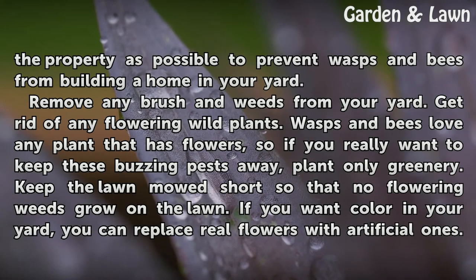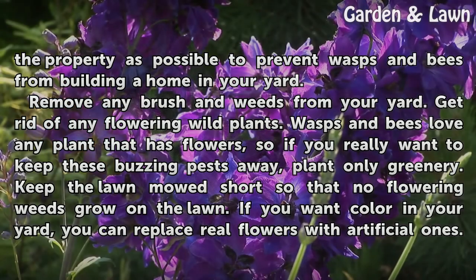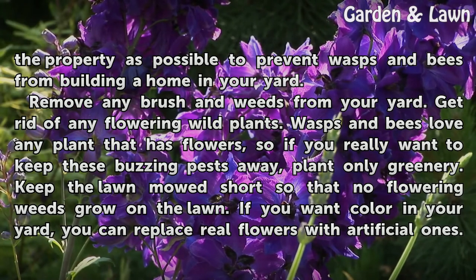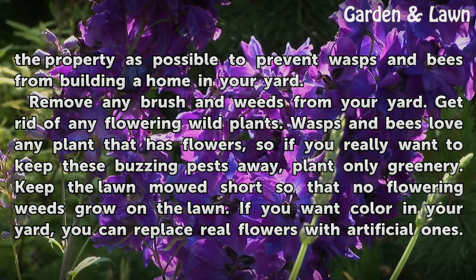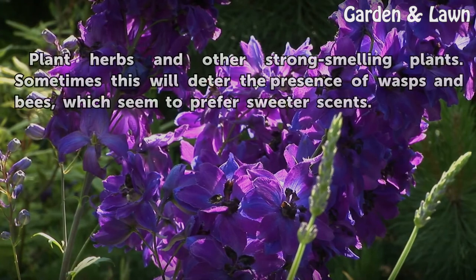Remove any brush and weeds from your yard. Get rid of any flowering wild plants. Wasps and bees love any plant that has flowers, so if you really want to keep these buzzing pests away, plant only greenery. Keep the lawn mowed short so that no flowering weeds grow on the lawn. If you want color in your yard, you can replace real flowers with artificial ones.